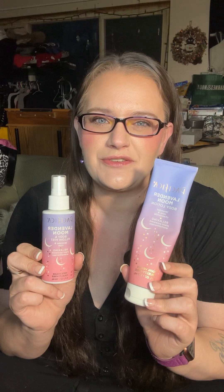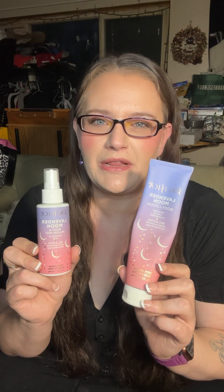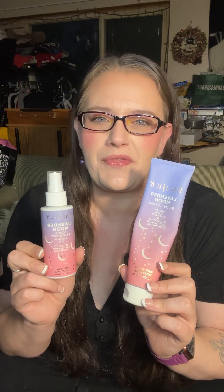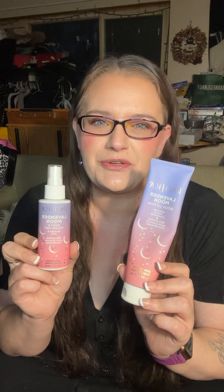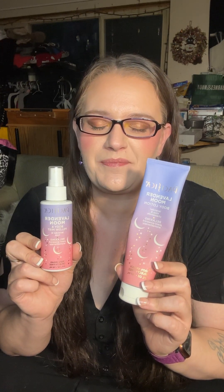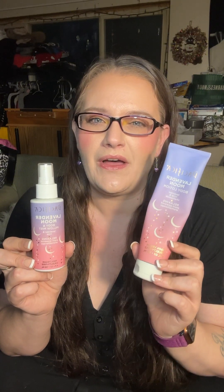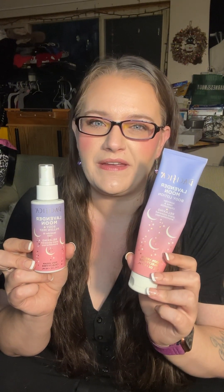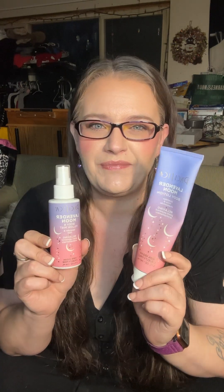Next are two Pacifica products. I ran out of this one first — it's a pillow spray, basically an aromatherapy spray for your pillow before bed. You can put it on your body too. I use it on my pillow and my eye mask before I go to sleep at night. This body lotion is still available on Pacifica's website. It's their Lavender Moon — a really beautiful scent. I really enjoyed it and squeezed every bit out.